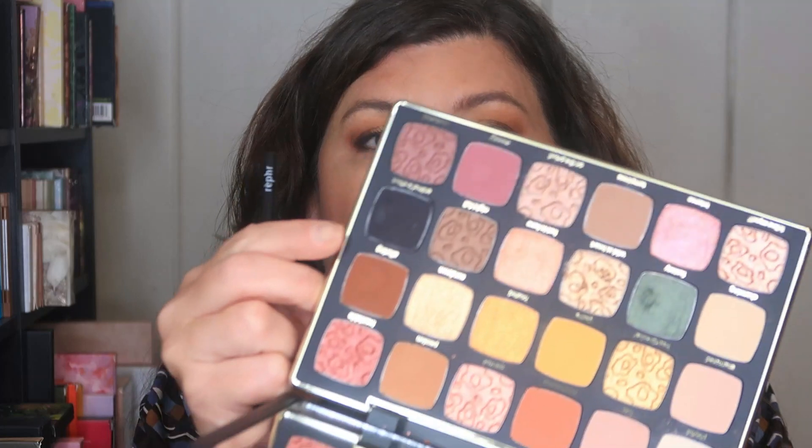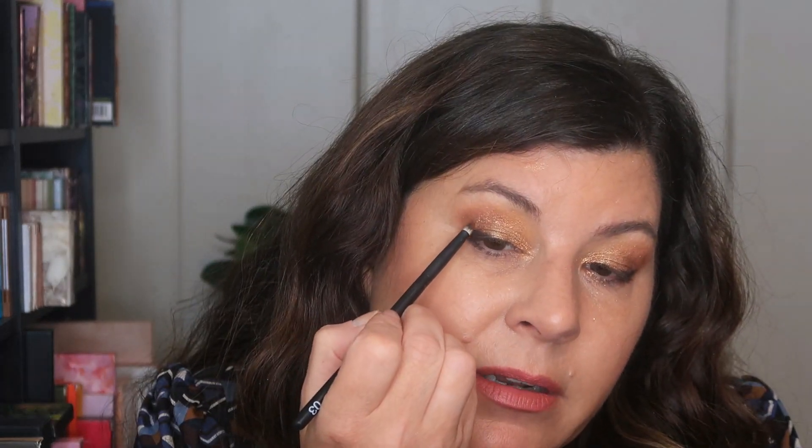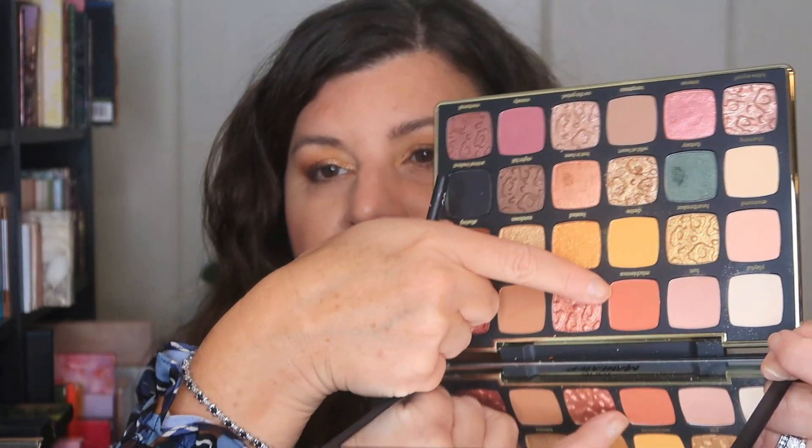A little bit of it onto the lower lash line to smoke it together. I'm cleaning my brush and going into Alluring, the warm brown — taking it a little bit higher to soften up that black line so we have the shade without a super harsh look. That's actually really pretty. Then I'm going back into Mischievous, the reddish brown, blending it underneath the black with the shimmer. Then onto the shade Sundown — it's a champagne-y shade, almost looks like a duochrome. Very, very creamy. I'm going to pop that right in the inner corner.